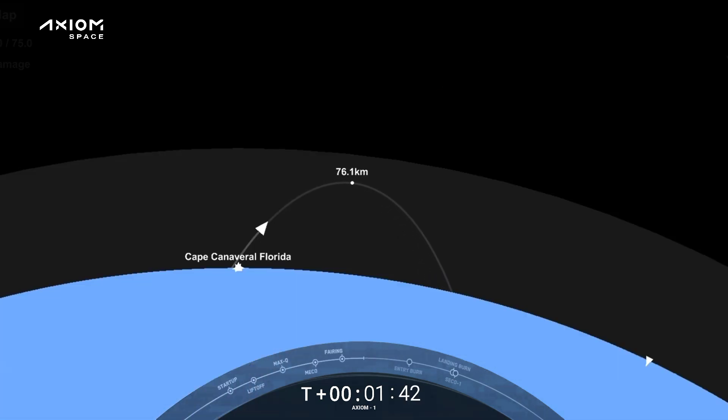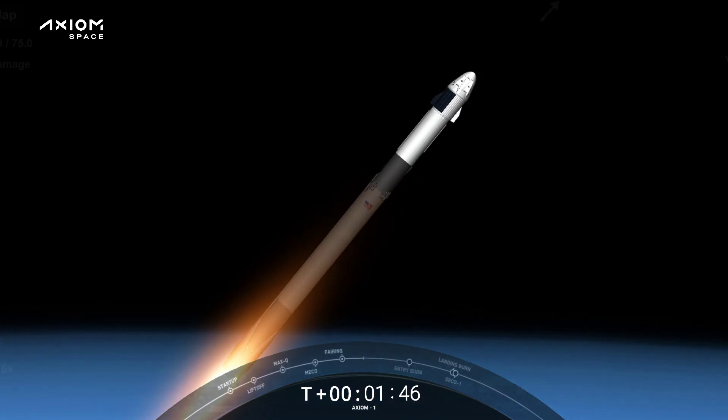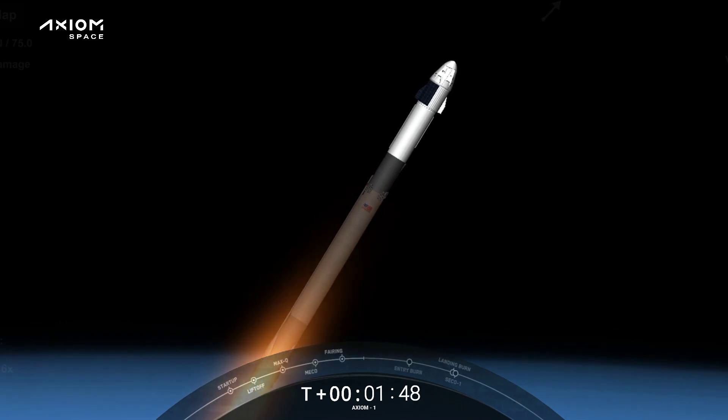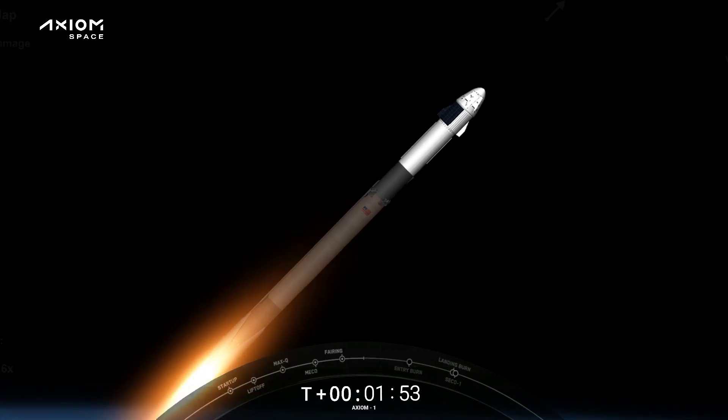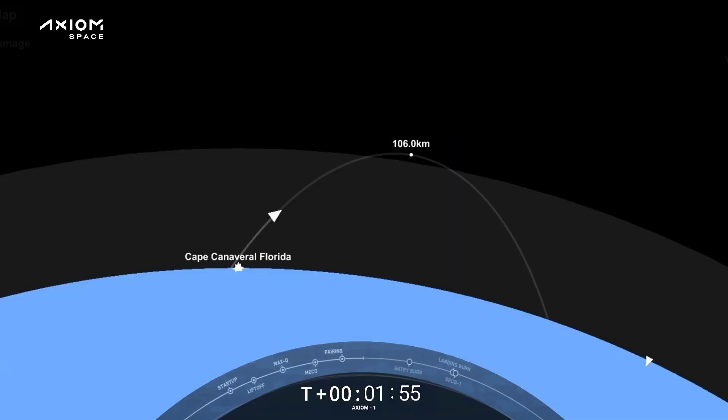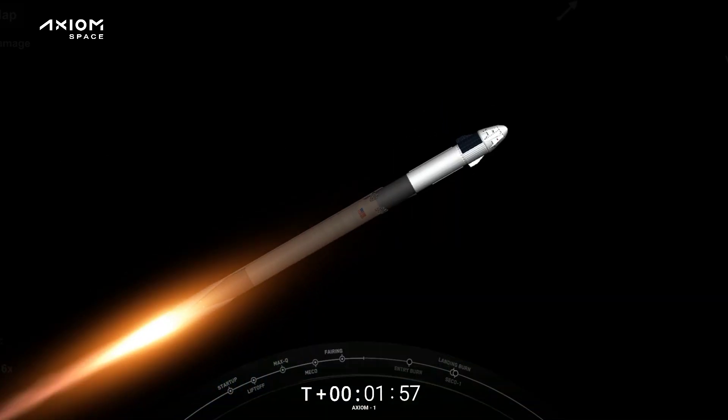We're getting nominal callouts from all the engineers and a great view from the ground camera and the onboard cameras. IVEC chill underway — beginning to chill in the second stage turbo pump in preparation for its ignition coming up in just over half a minute from now.